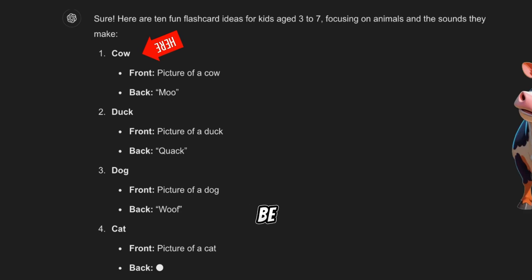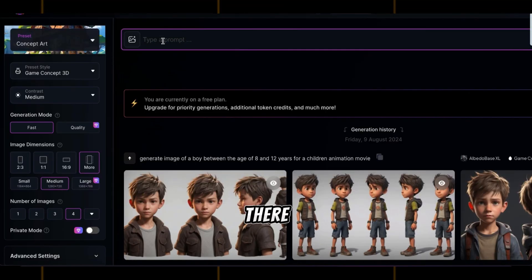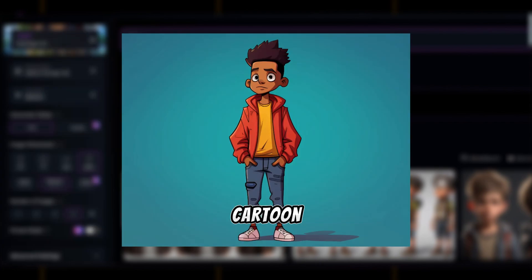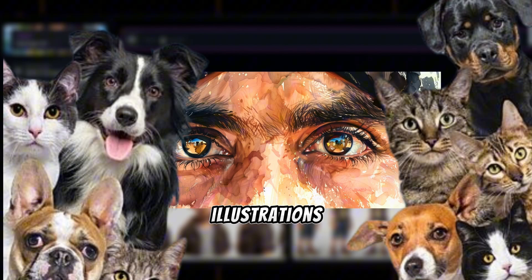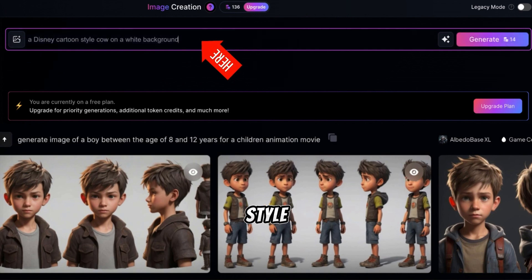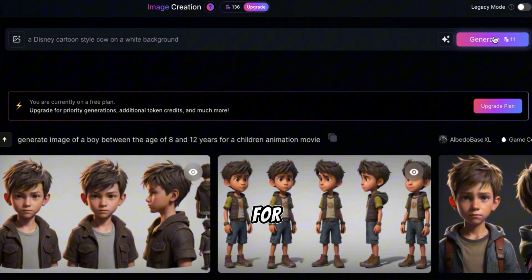The first image would be a cow. Now, when it comes to style, there are countless options — cartoon, hand-drawn, oil painting, and more. Since we're making animal illustrations, I think a Disney cartoon style would be perfect, especially for kids. It's fun, playful, and instantly appealing.